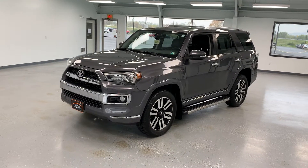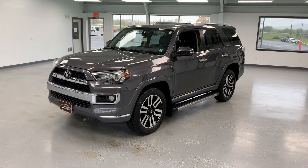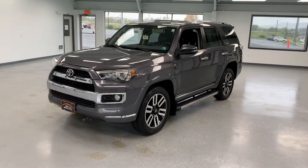Cam here at All Things Automotive. Today we have a 2014 Toyota 4Runner — this is actually the Limited trim, right around 86,000 miles on this one.